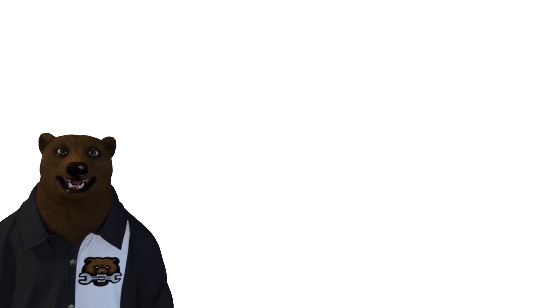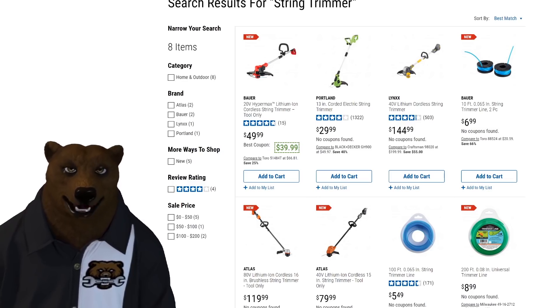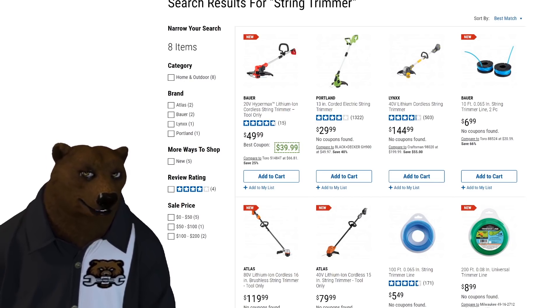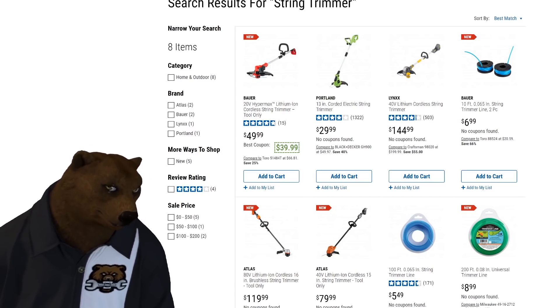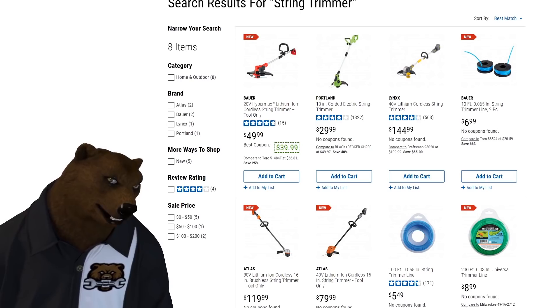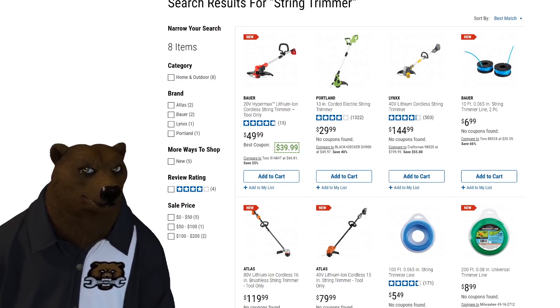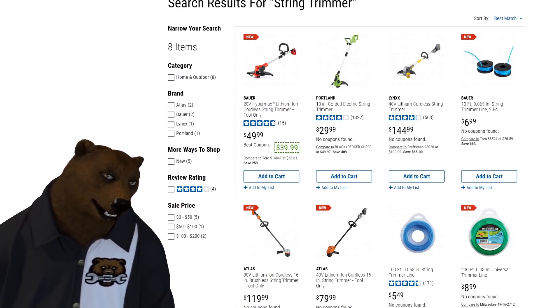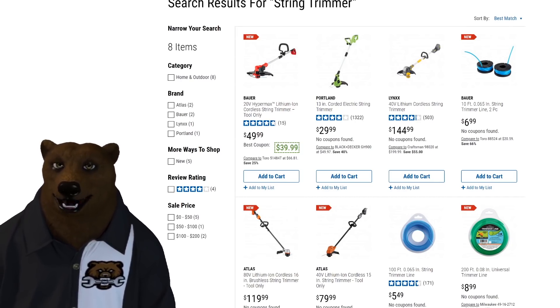Let's look at the string trimmers Harbor Freight currently offers. The Bauer 20-volt is $40, the corded Portland is $30, and the Lynx 40-volt is $145 — but importantly, the Lynx comes with a battery and charger included. So you've got to figure out how much the Atlas is going to cost once you add a battery and charger. They're not exactly apples to apples. And can they really carry this many product lines?